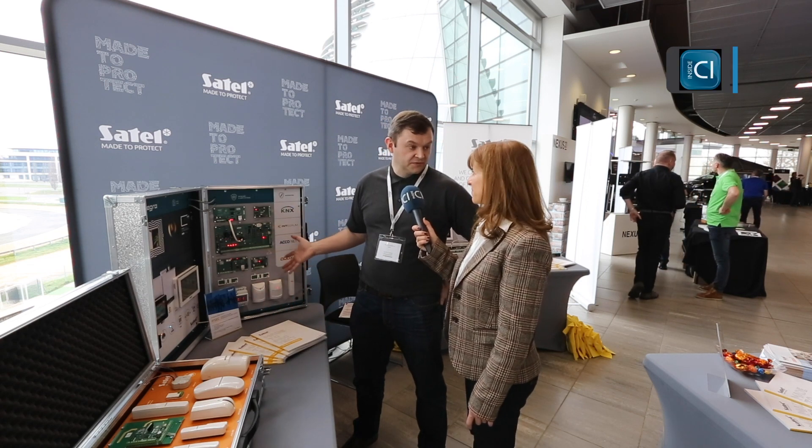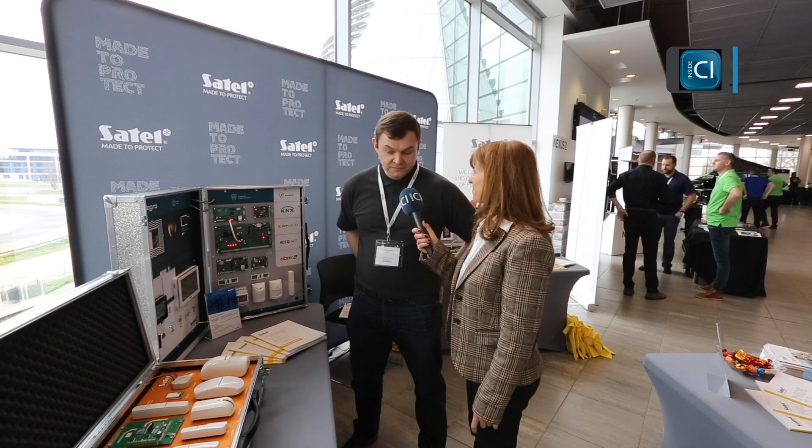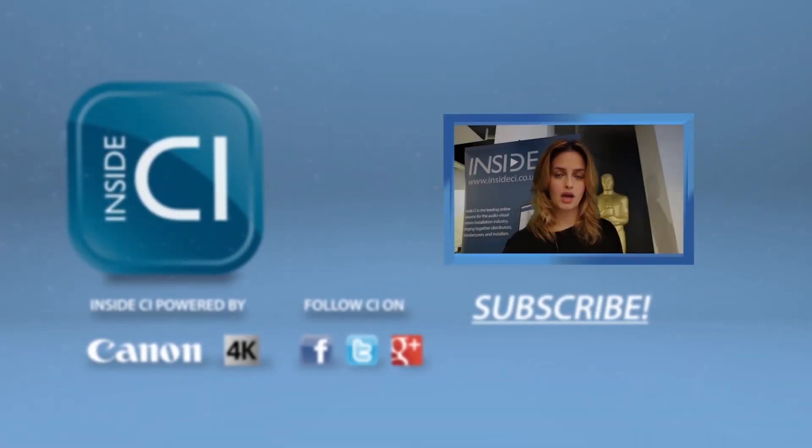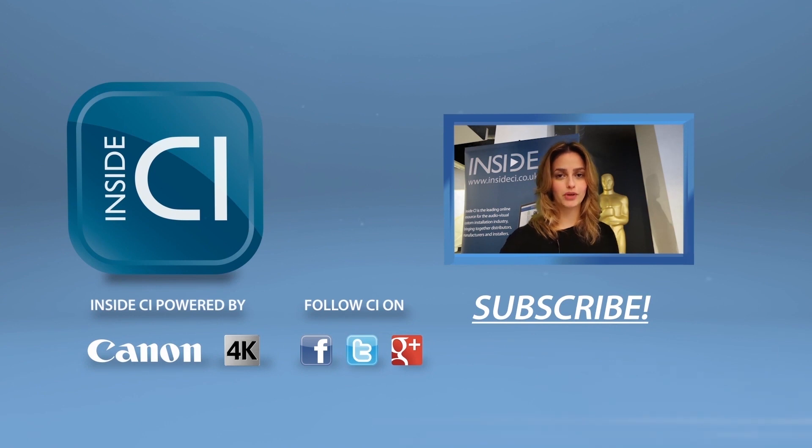That works nicely with the traditional smart home brands that we all know. But thank you very much. Pleasure. Thanks for watching our video — click below to subscribe and be sure to follow Inside CI on Twitter, Facebook and Google Plus.